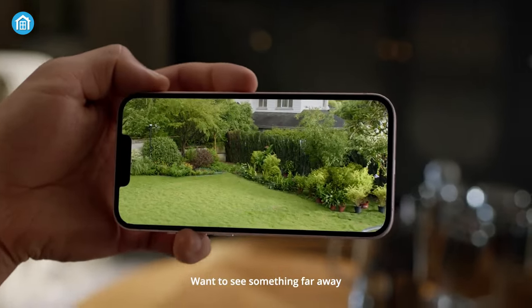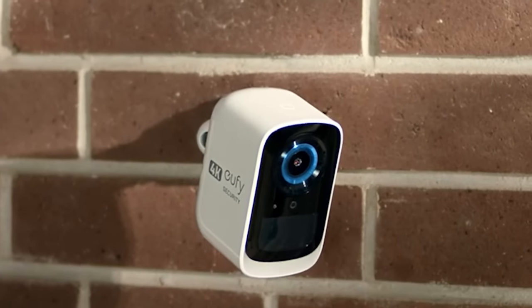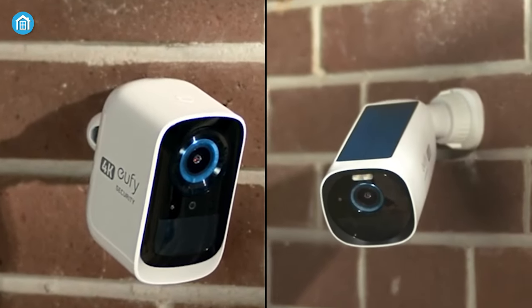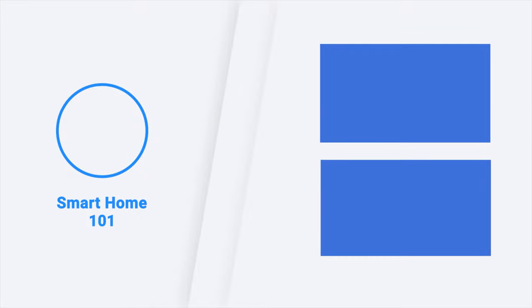Even though both share almost the same features, in terms of overall judgment, the Eufy Cam 3 has a slight advantage over the Eufy Cam 3C. That was all about the Eufy Cam 3 versus 3C. Thanks for watching — like, comment, and share with your friends if you found this video helpful. Subscribe to our channel and hit the bell icon if you want more videos like this on your feed.